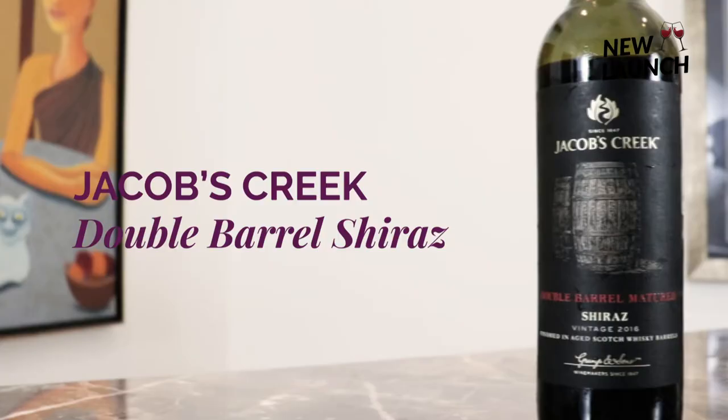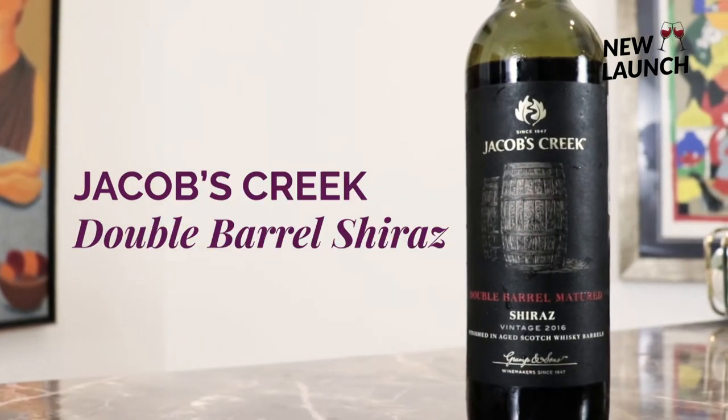Hey guys, welcome to our new launch video series where we bring you new discoveries in wines, cheeses, foods, and all kinds of gourmet items that make an integral part of the wine lifestyle. Today we are tasting a very interesting wine — it is the Jacob's Creek Double Barrel Shiraz.